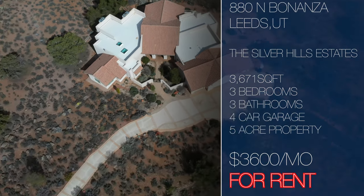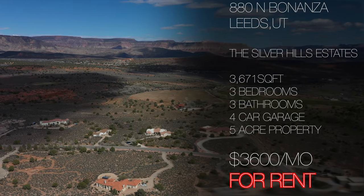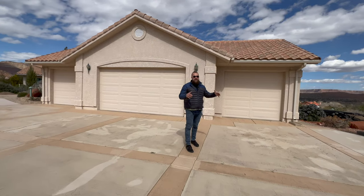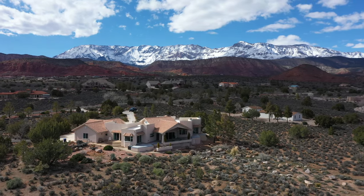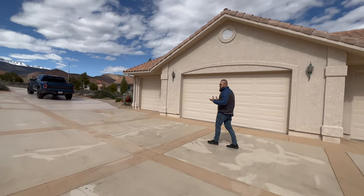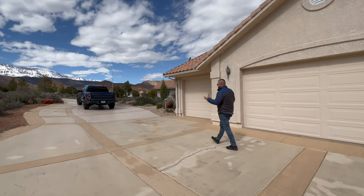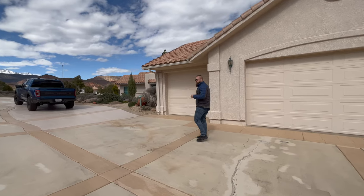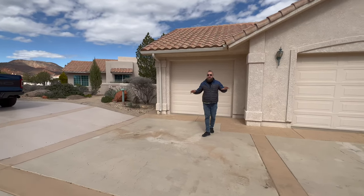This property has three bedrooms, three bathrooms, sits on five acres, and it is 3,600 square feet. This home was originally custom-built by the first owners, and now our clients decided to turn it into a rental. You can rent this property for just $3,600 a month, not including utilities. And my personal favorite thing about this property is all of these incredible views.